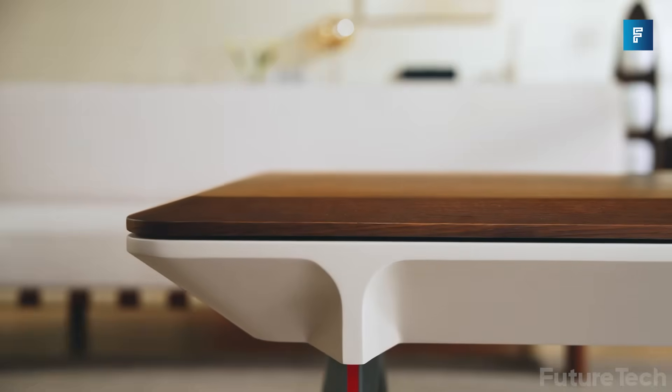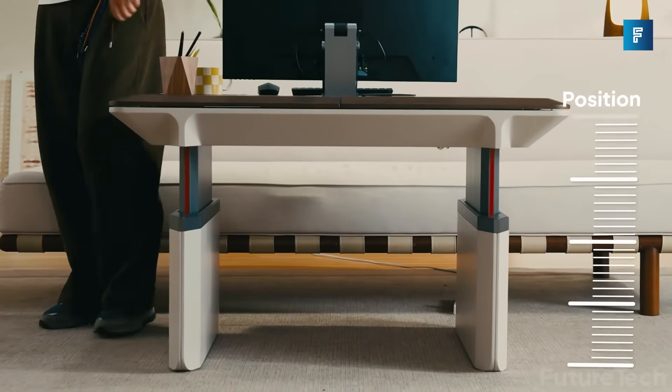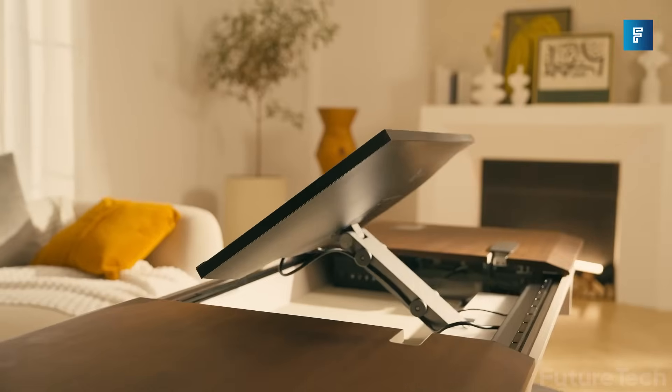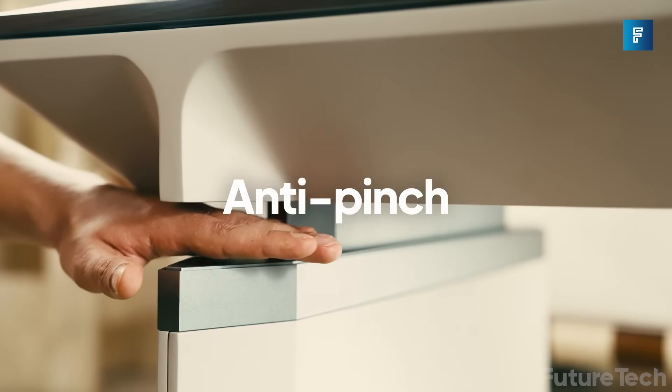The monitor folds completely back into the table to minimize space and adjusts down to a regular coffee table height. It comes with a huge amount of storage as well and can adjust up to a max height of 30 inches, and you won't get pinched with the inbuilt anti-pinch technology.